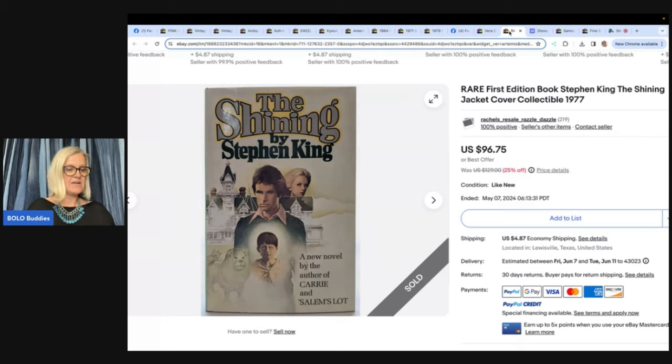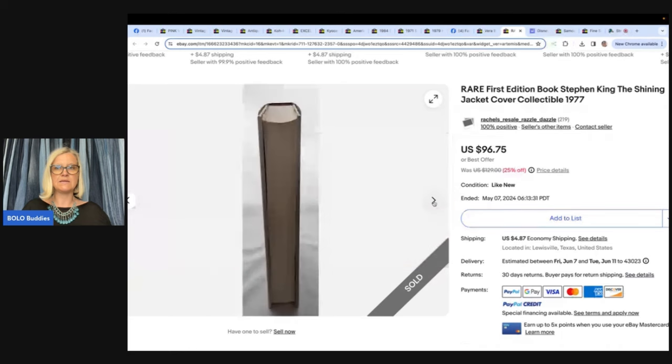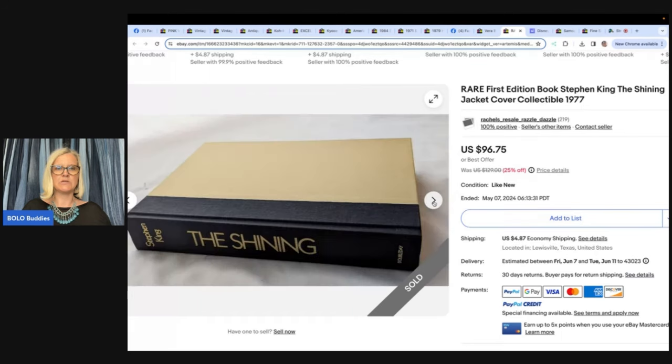From Rachel's Resale Razzle Dazzle: about 15 hardcover Stephen King books in excellent condition bought at an estate sale about two months ago, priced at $4 each. Knowing they were a good find thanks to watching other knowledgeable resellers, she listed them. This copy of The Shining sold for $96.75.